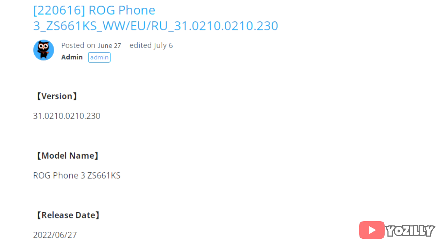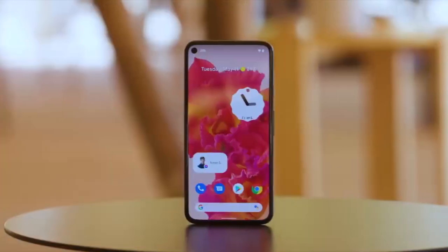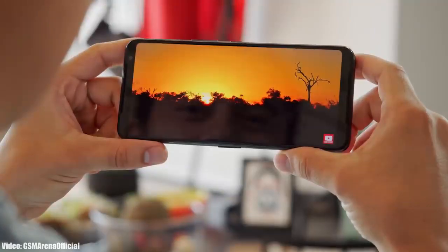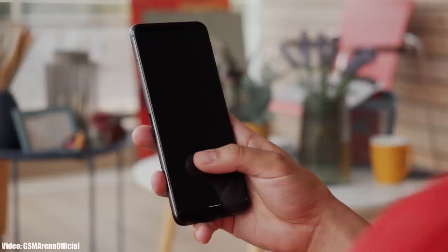The size isn't mentioned, but I'd guess it will be around 2GB. The update brings Android 12 and all the stock Android 12 features, like the built-in Material You design, thick brightness bar, privacy indicators, and things like that. It will also bring a lot more features to the UI. You can check the source link in the description for the complete changelog.